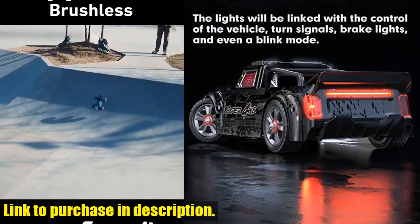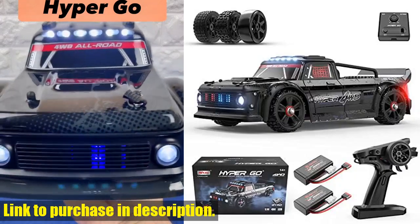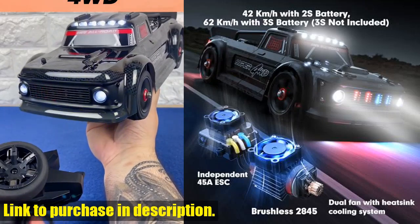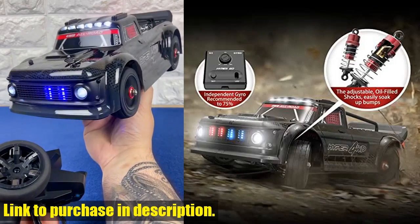With its independent gyro, this car offers dynamic handling and precise steering, making it a breeze to drift around corners at speeds of up to 38 miles per hour. The brushless motor and independent receiver and 45A ESC make this car upgradable with potential for even more speed.